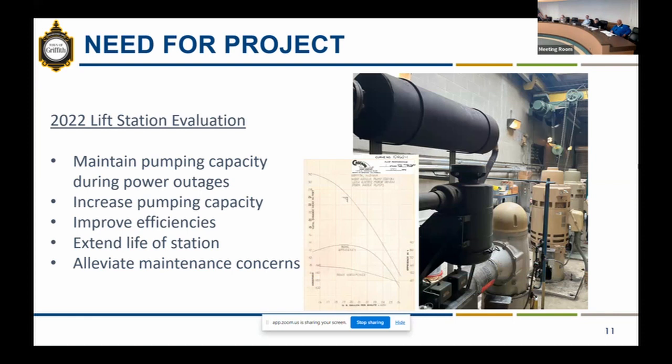In 2022, a lift station evaluation study was done to determine the long-term needs for this site. The study found a need to maintain pumping capacity during power outages. Currently, the station has three 350-horsepower pumps — one diesel and two electric. During power outages, the diesel will run and a generator on site will run one of the two electric pumps.